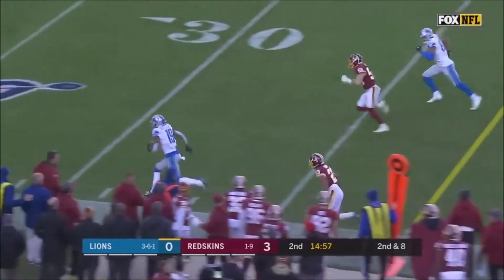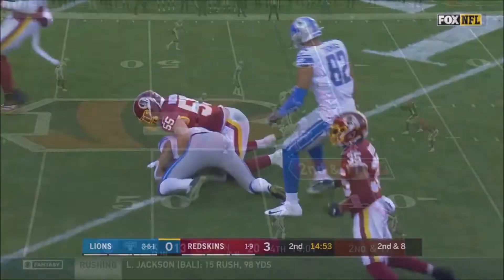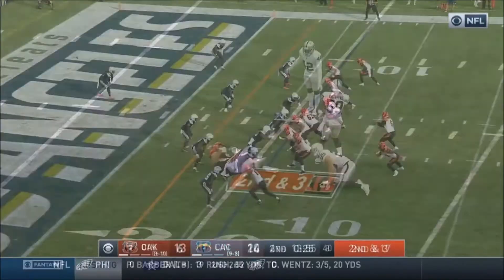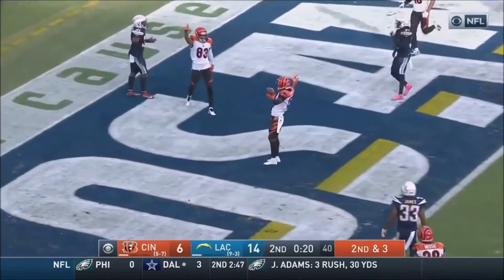Driscoll throws, and down the sideline it is Kenny Galladay. Second and 17. Driscoll deep over the middle, caught by Uzama for a first. Driscoll throwing — that's a touchdown.